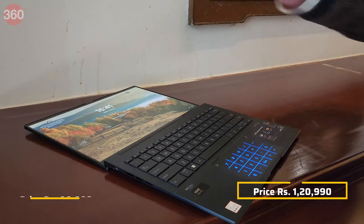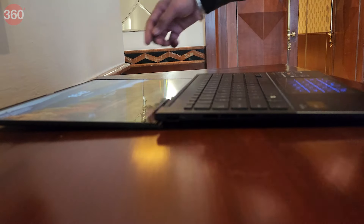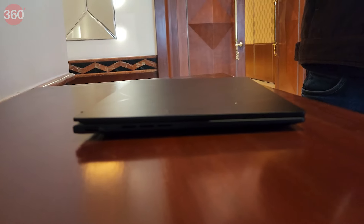The top-spec variant goes up to rupees 1,20,990. Do let us know which Asus Zenbook 14 OLED feature piqued your interest in the comments. That's it for this video — see you guys in the next one. Until then, keep following Gadgets 360 for all things tech.